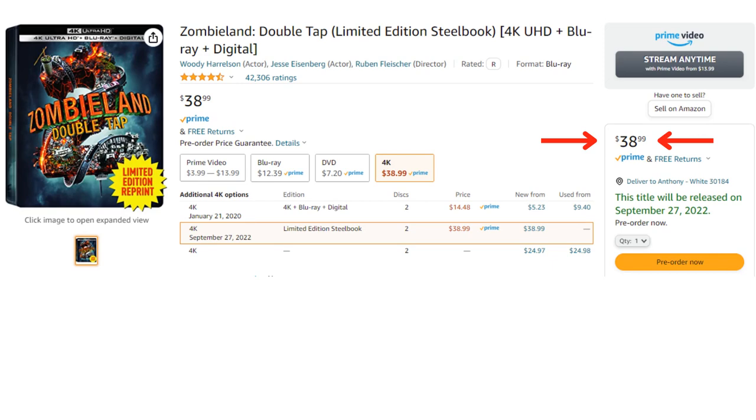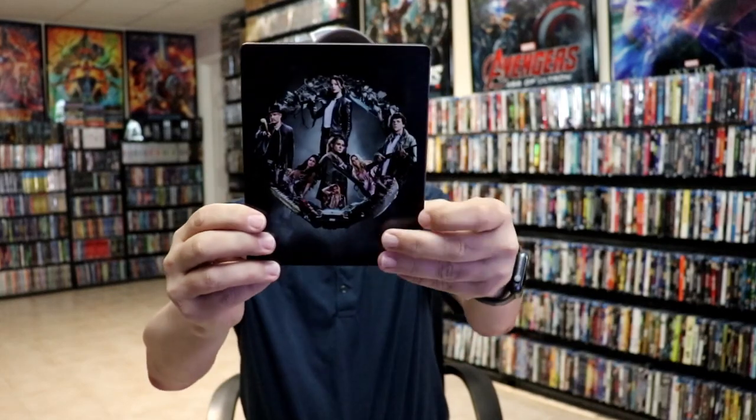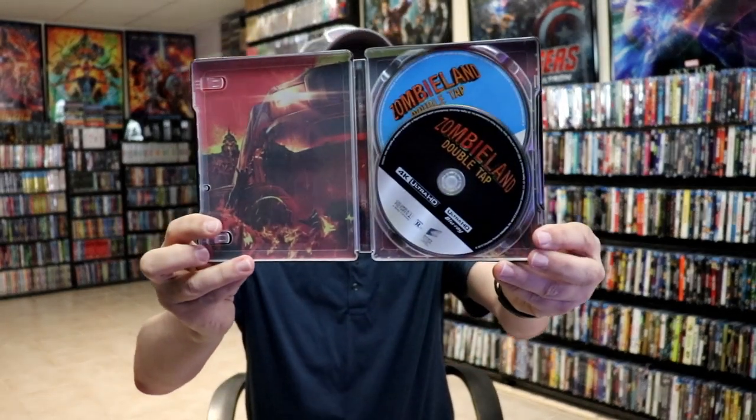The other one is Zombieland: Double Tap, which was another Best Buy exclusive. I don't remember if this one had any inside artwork, but it's a nice looking steelbook — it's got the number two on it. Zombieland was a matte finish; this one is a really lightly glossed one with some spot gloss. Great image on the back, and the inside actually did have artwork for this particular release.